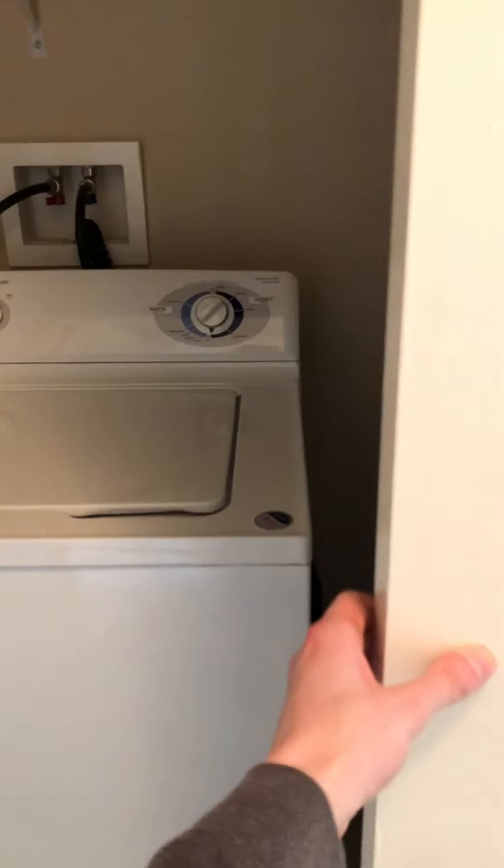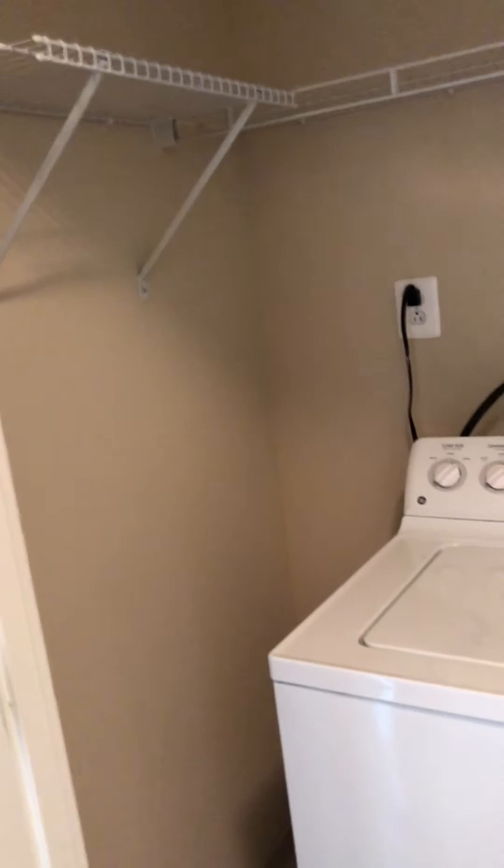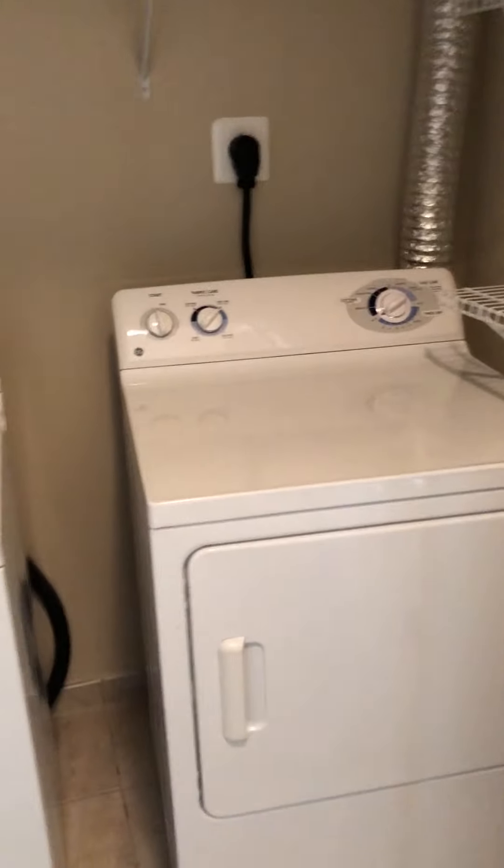This one is unique in the sense that it has a full washer/dryer room, so you'll have a nice big full-size washer and dryer in here, as well as some added storage space.